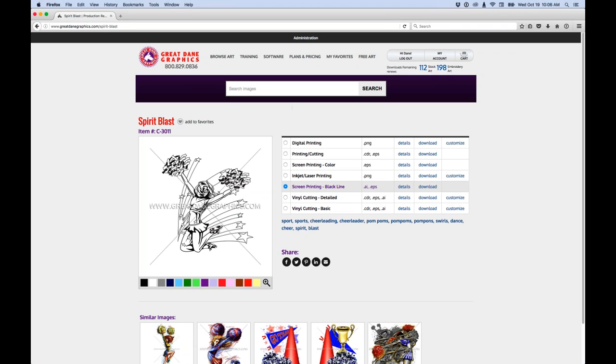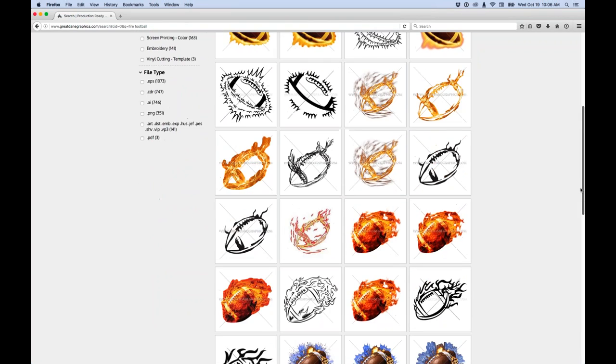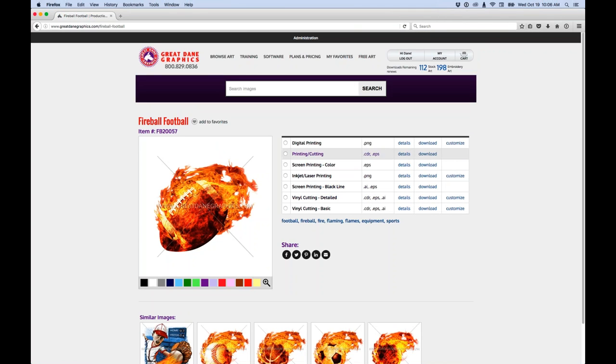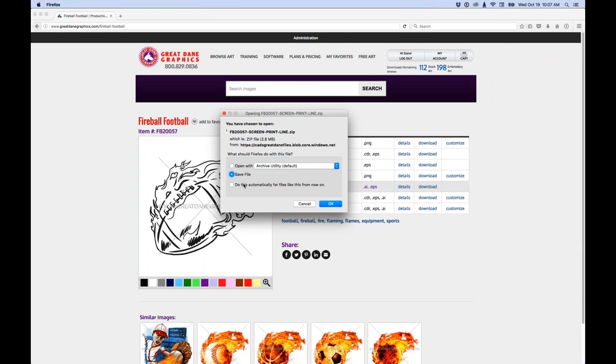The image we're going to use today — I'll type in 'fire football.' We use the same image across all our webinars in this series to show how to work with all the different file formats. I'll scroll down to find it, click on it, and here are the same seven production files. I'll click on the screen printing black line — since I'm already logged in, I can hit the download button and it charges one download per image. It downloads as a zip file called 'screen print line.zip.'